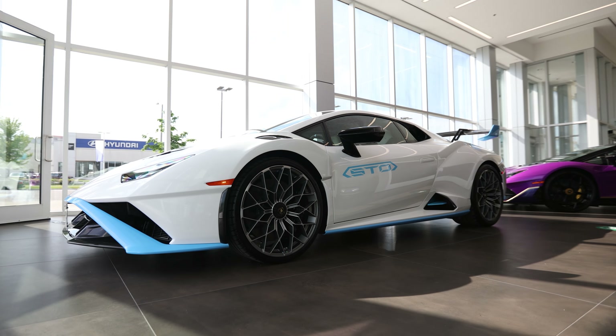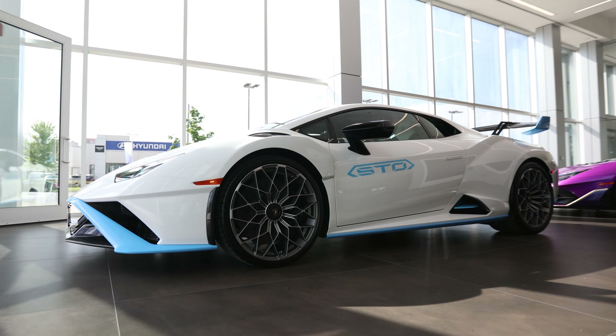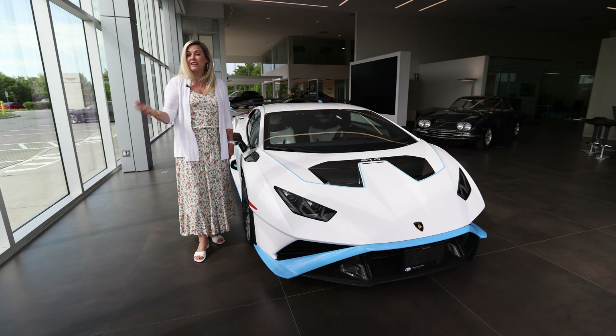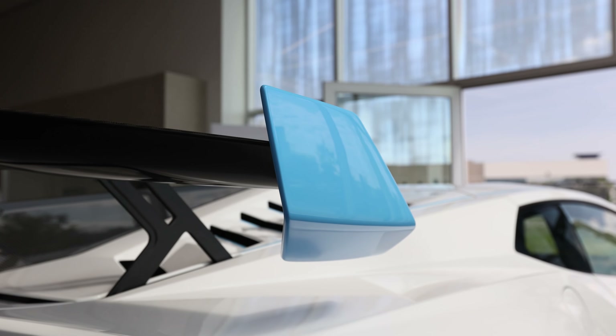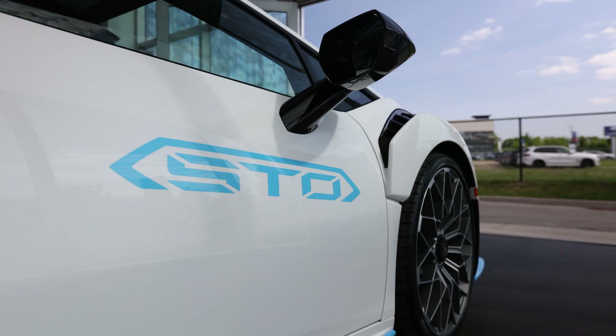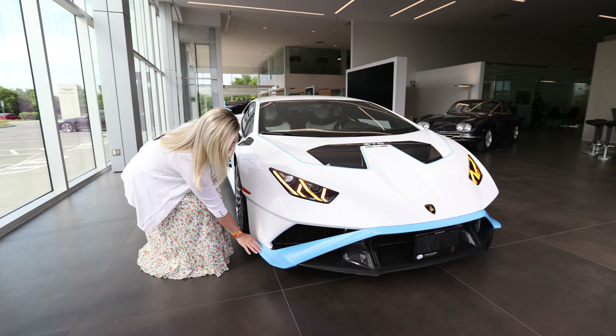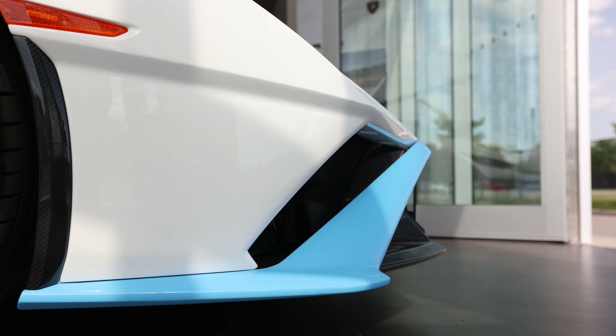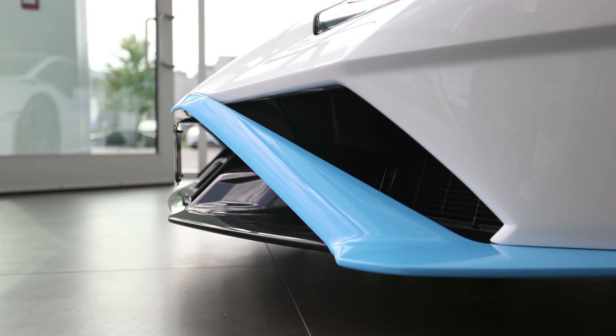She loves white cars so we knew we wanted Bianca Monakeris, but we wanted to accent it with either a baby pink or maybe a turquoise blue. We ended up choosing Blue Laufey. It's a beautiful paint — if you get close you'll see that it has a really nice metallic to it, and I absolutely love the way it's turned out.